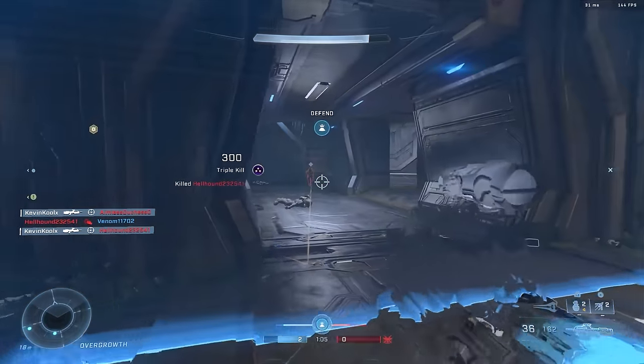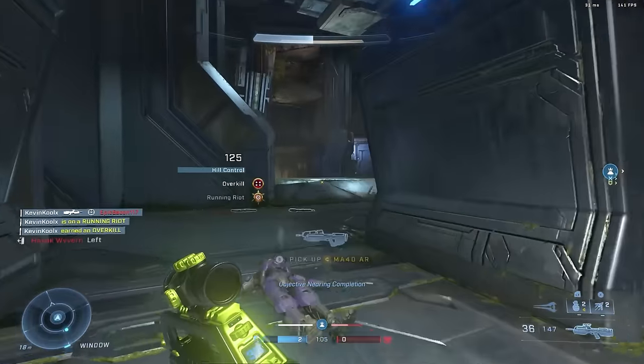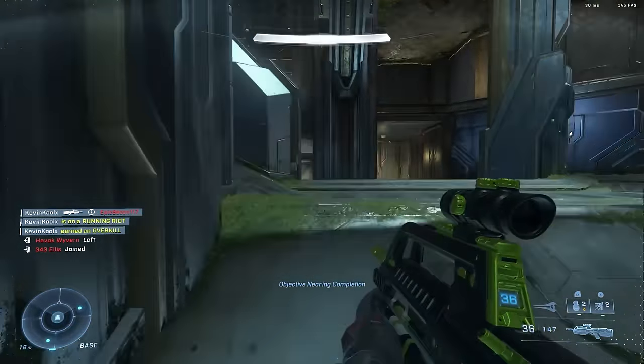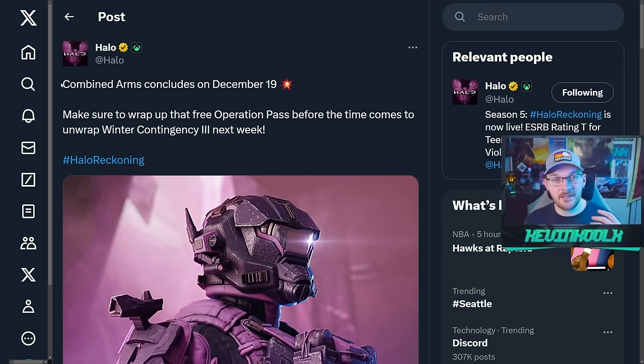I will cover that blog in detail on the channel, most likely going over all the gameplay mechanics that will get people to jump in and play, covering the battle pass, customization, and other little details we all crave.